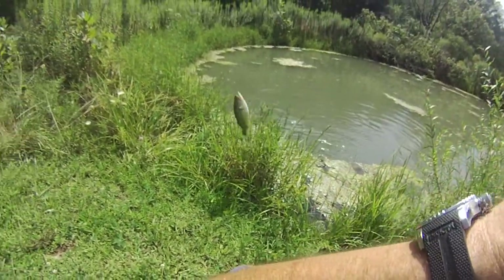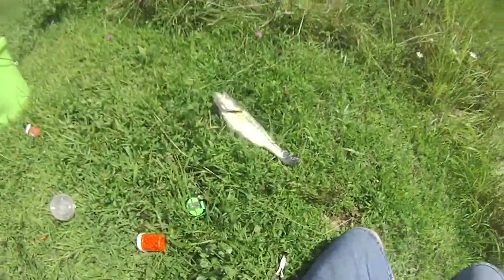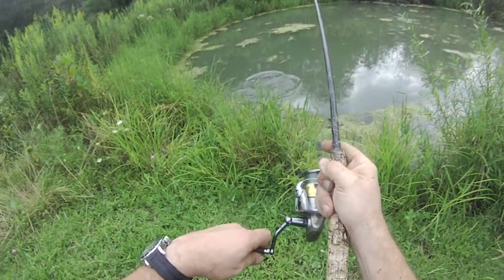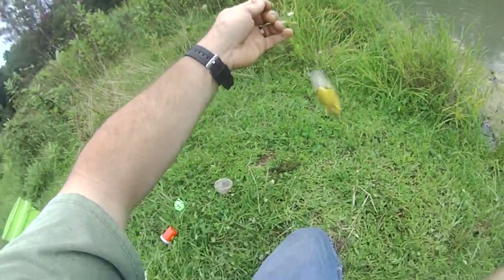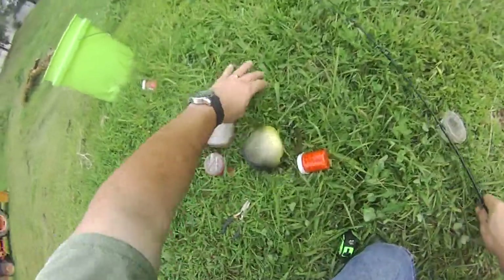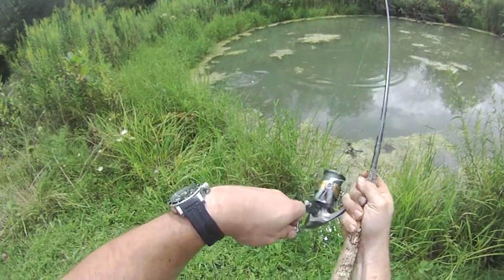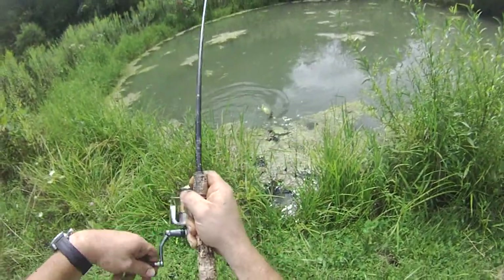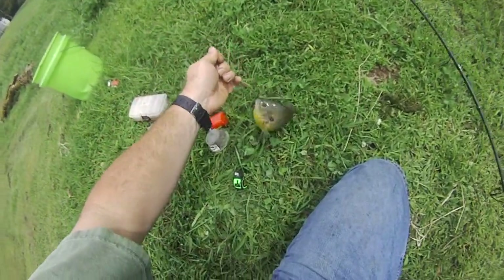That is a nice bass. Got a nice chunky one. It's going to be about 9 inches. Oh boy, that's a fighting one. Nice one. Yeah, that's another nice one. Really fat, look at that.